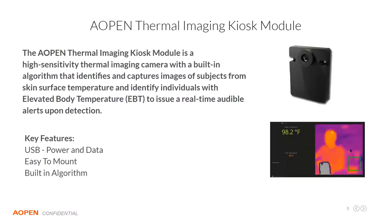The next item on the agenda is the AOpen thermal imaging kiosk module — a new module we're releasing specifically for AOpen's kiosk partners. It's a thermal imaging kiosk module only, which means it only has the thermal CCD — it does not have a regular camera as well. The whole idea is to have a really easy-to-integrate module for kiosk providers. The key feature is that it has a very high frame rate, is easy to mount, and has a built-in algorithm for calibration, which makes it lighter on the processor.